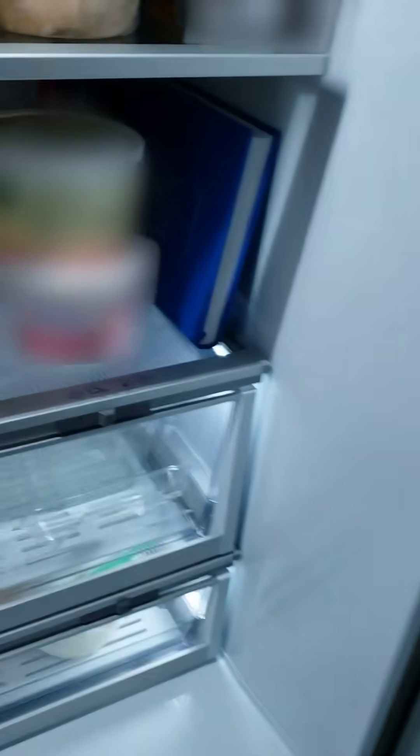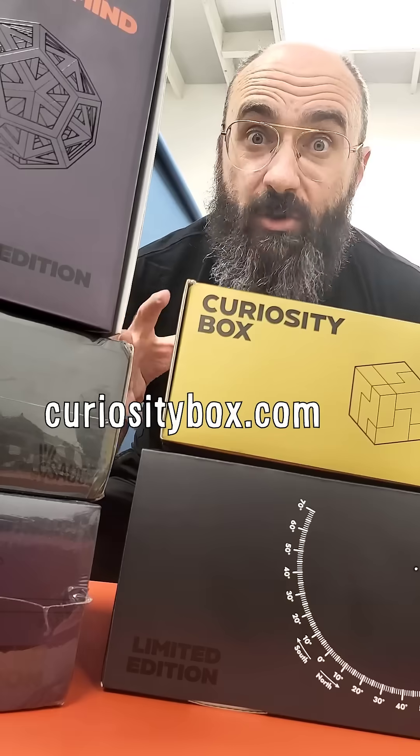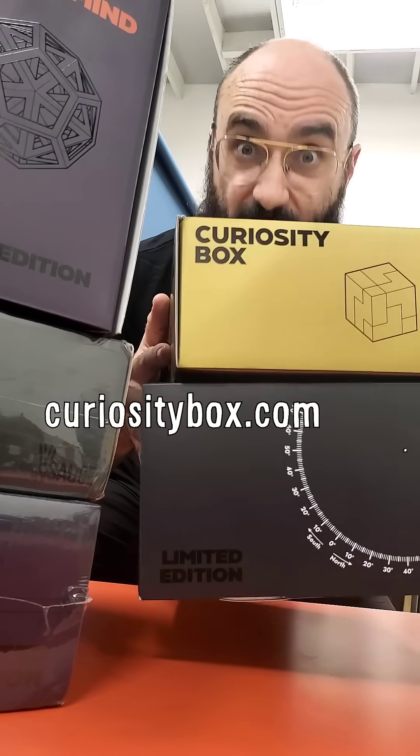The legacy box also contains a never-before-seen item: our special edition of Ernst Haeckel's historic illustrations of nature. Become an annual subscriber right now to get our legacy box for free and both of these boxes in time for Christmas.